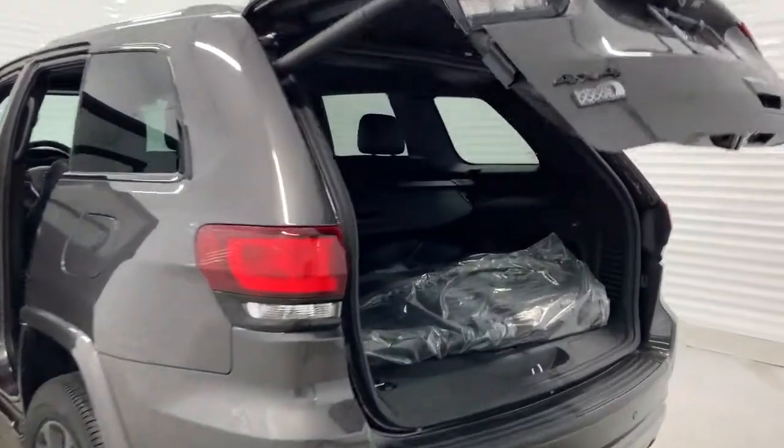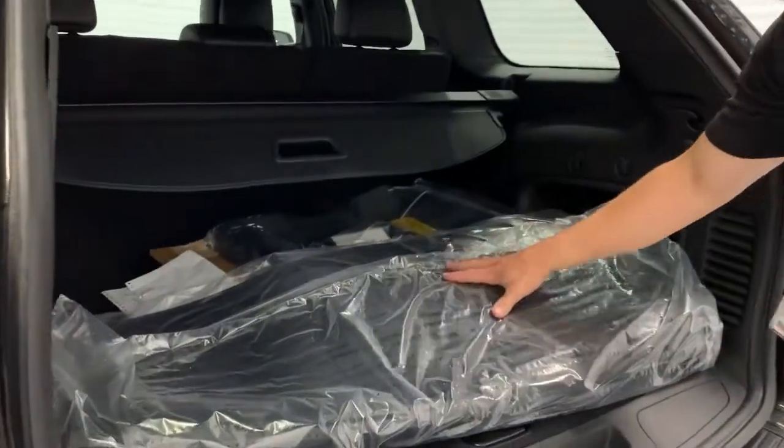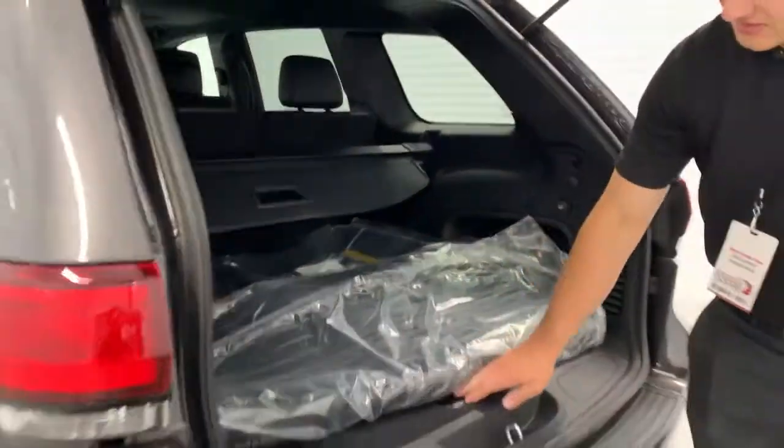Now, inside the cargo area, you do have a full-size spare, and the best thing is you have your all-weather mats as well. Your full-size spare is stored underneath here.